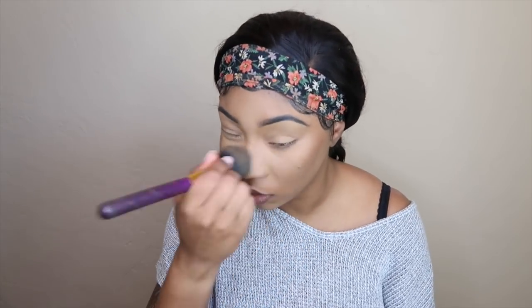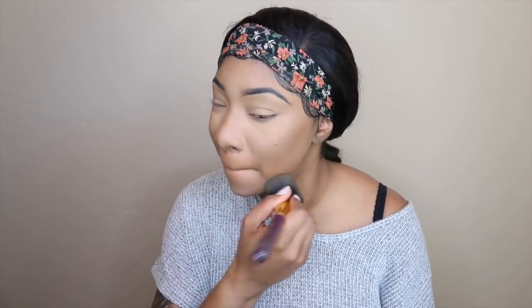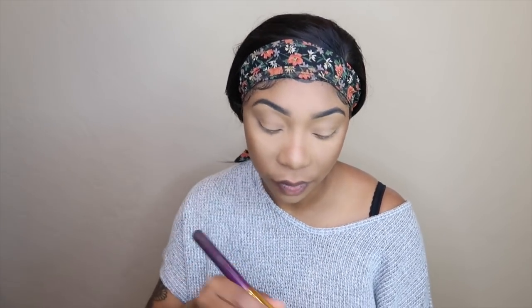Now I go in with a big fluffy brush and my MAC Studio Fix Face Powder in shade NC45. This just blends everything together — the contour — and wipes away some of the excess powder, giving everything a seamless finish.